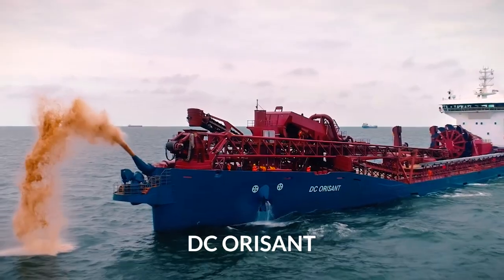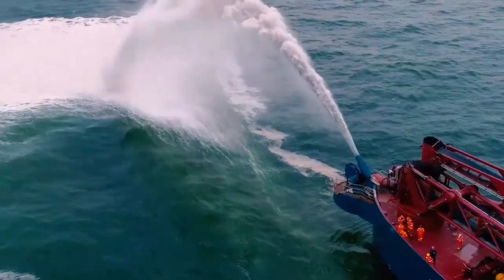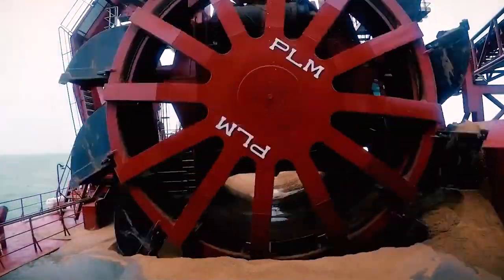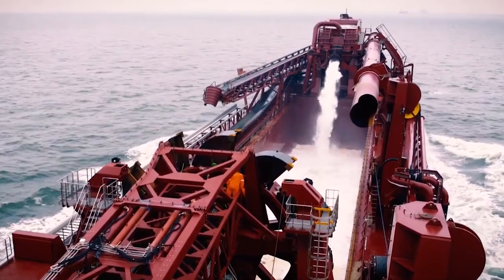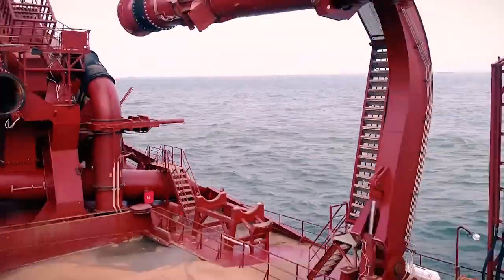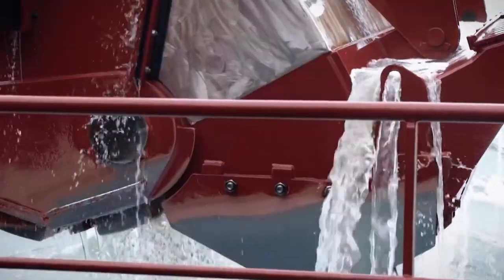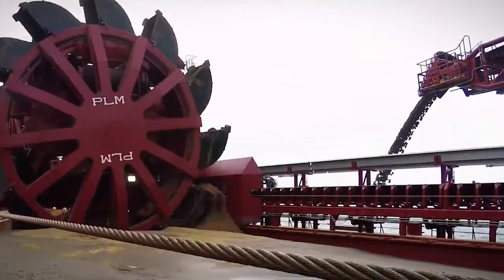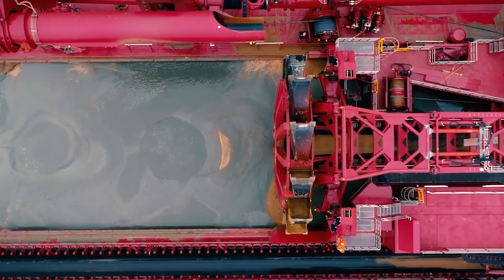First up we have the DC Orisant, which was built by Royal IHC back in 2018. DC Orisant is a trailing suction hopper dredger that sails under the flag of the Netherlands. The dredger was designed to function at a maximum depth of 35 meters and was primarily designed for offshore wind farm installations. The DC Orisant uses what's known as a bucket wheel system for dredging, which means that it has an excavator with a rotating device mounted to the suction head that pushes the sand and silt up into the dredger.